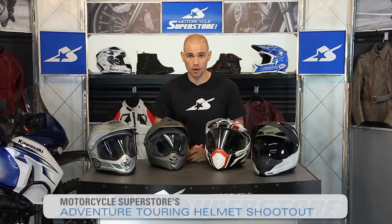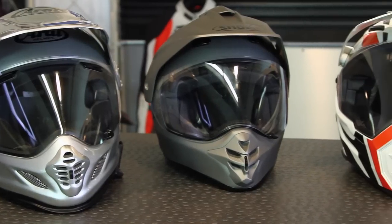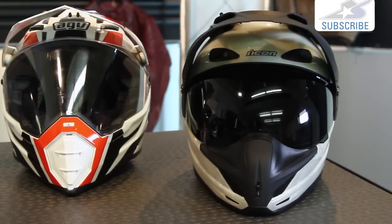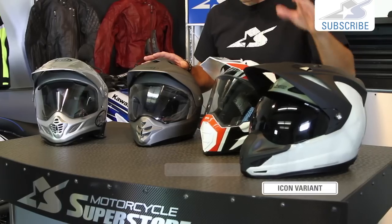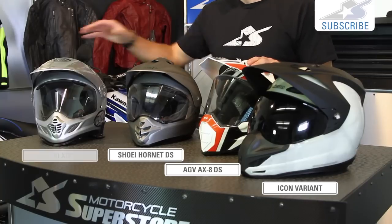Hi, it's JC at Motorcycle Superstore and welcome to our Adventure Touring Helmet Shootout. Today we're going to be talking about helmets that are over $300. We're going to compare similar and dissimilar features amongst these four items: the Icon Variant, the AGV AX8DS, the Shoei Hornet DS, and the Arai XD4.